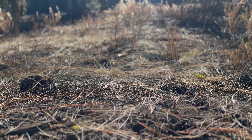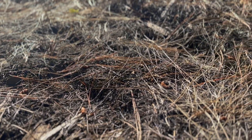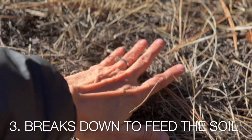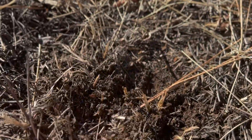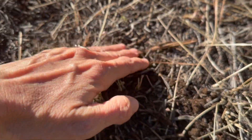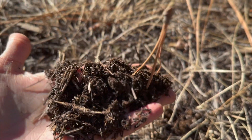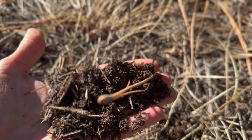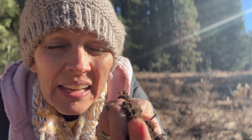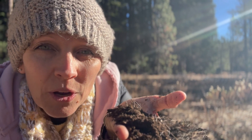Nature likes to cover the soil because this protects the soil — it keeps in moisture and it breaks down to feed the soil. These are pine needles. If I pull them back, you will find the nicest, loosest, richest soil right here, just waiting to grow something. And this is what we want to emulate in our gardens. Who wouldn't want soil like this? It's light, it's fluffy, it's a beautiful color. This is what we're going for.